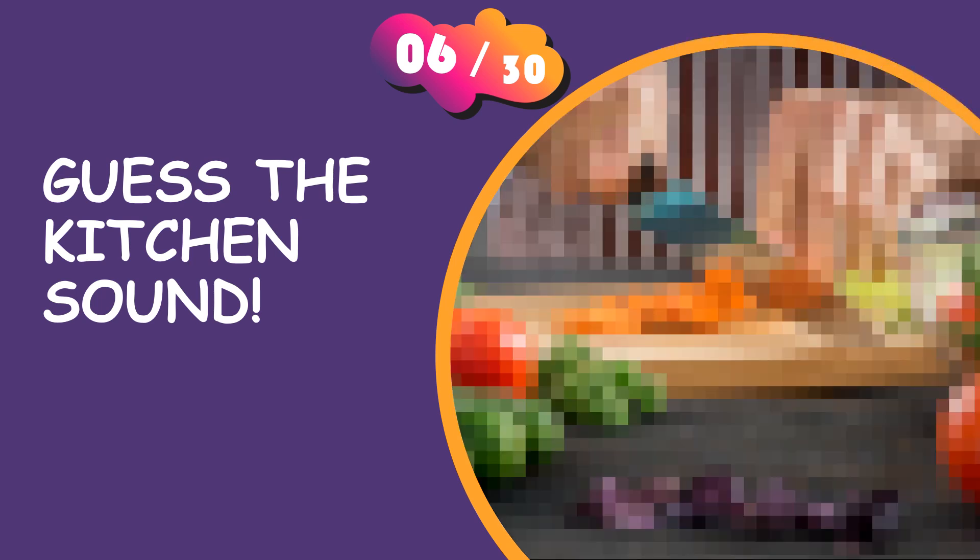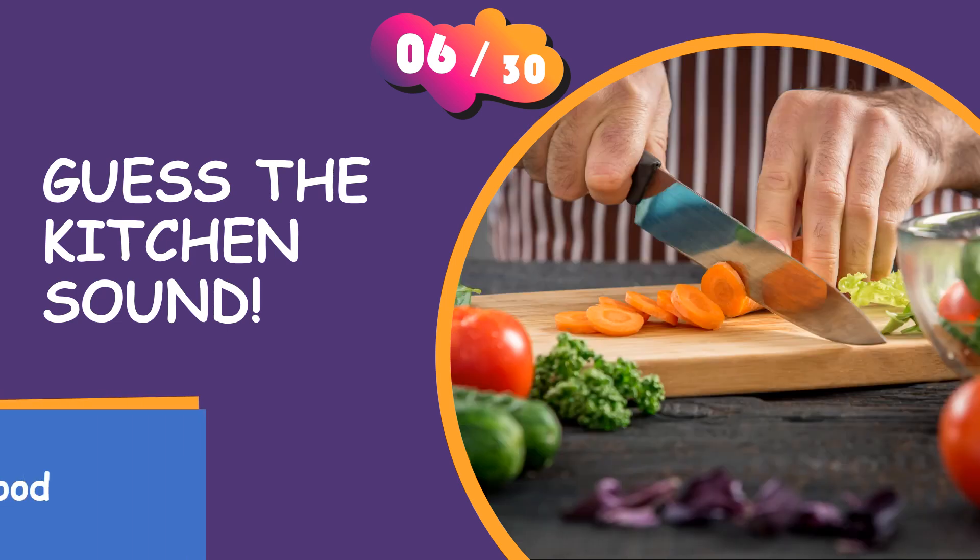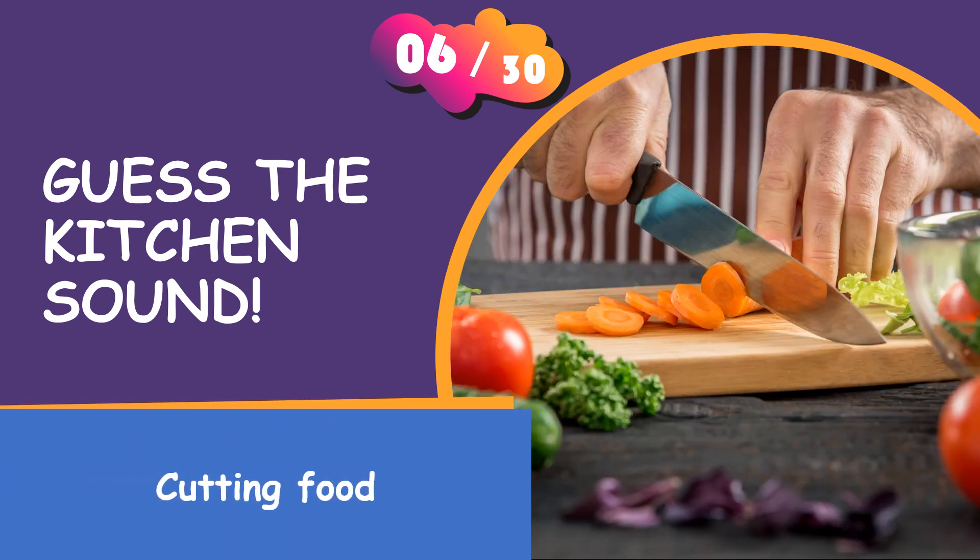That was easy, wasn't it? It is the sound of cutting food.